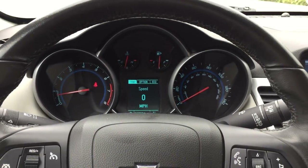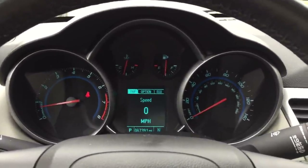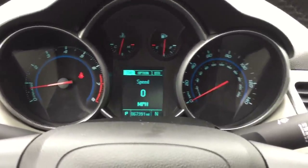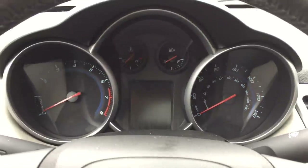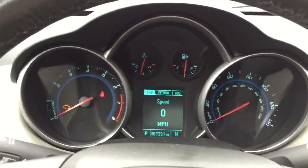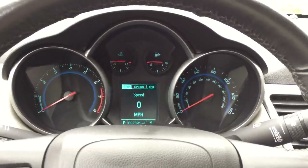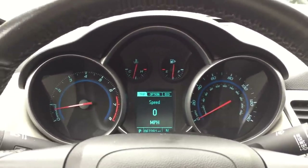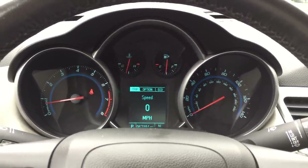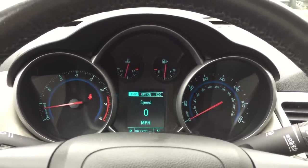All right, today we're working on a 2013 Chevy Cruze. I was told the check engine light was on, but as you can see, the check engine light is not on. When the car is running the check engine light is not on, so what I'm gonna do right now is take it to the shop, scan it for codes, see if there's any codes in memory, and then we'll go from there. I'm also gonna go on a test drive and see how the car feels.